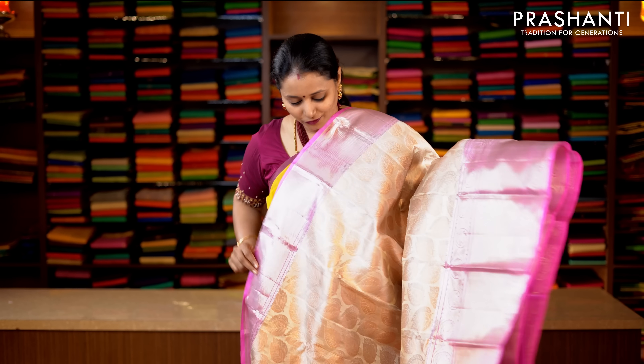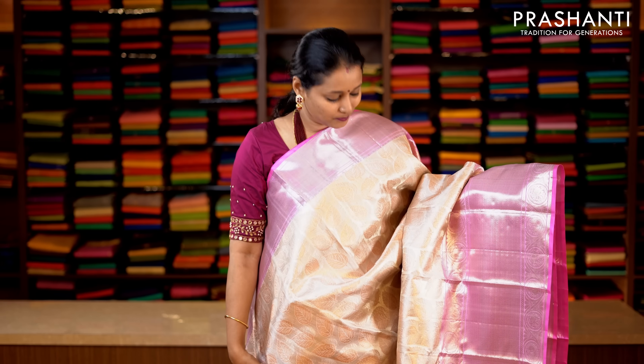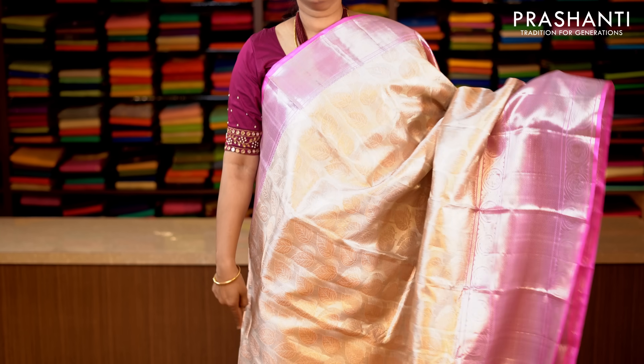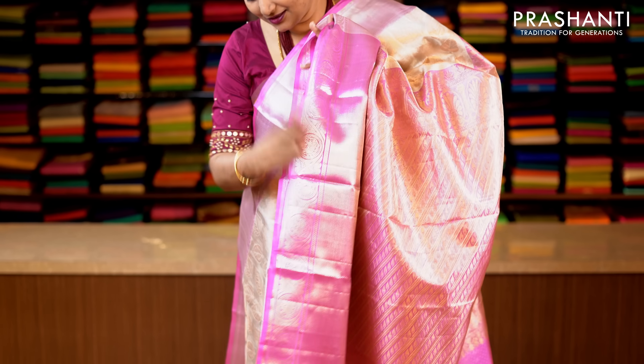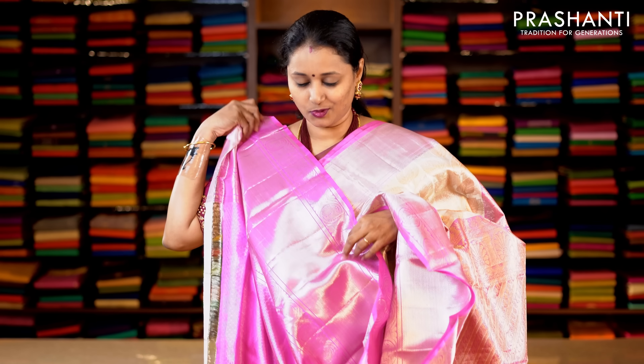This one is full tissue with baby pink combination. Bhavanji borders short and long on either sides with full tissue woven body and beautiful copper zari leaf motifs woven throughout the body. This has got a rich pallu, and a baby pink tissue blouse with zari border. Priced at 18,590.